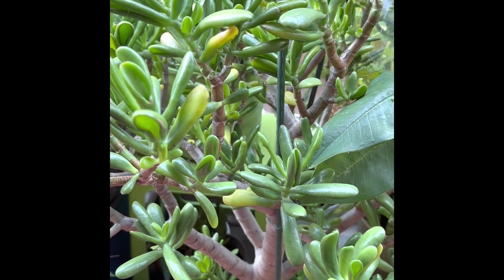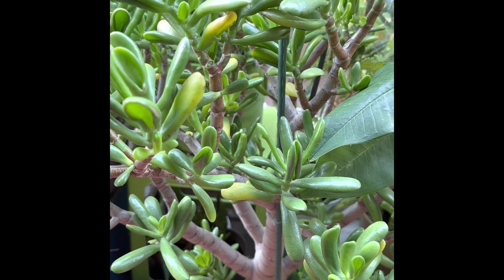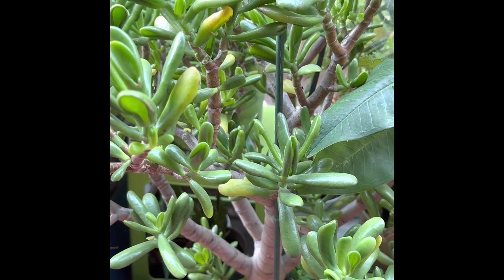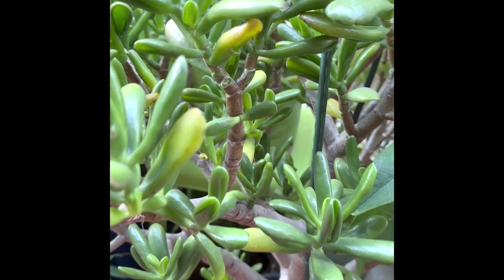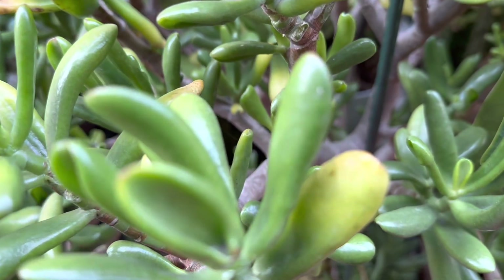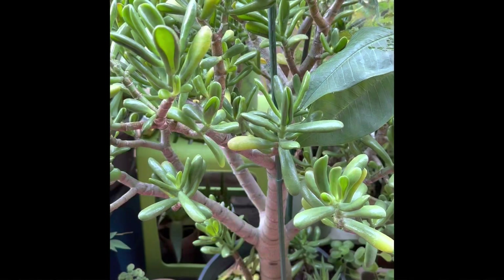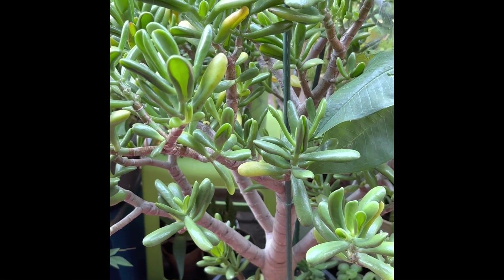This is my hobbit jade. The flat green leaves are curled around into a spoon-like shape. I have had this plant for 15 years now.